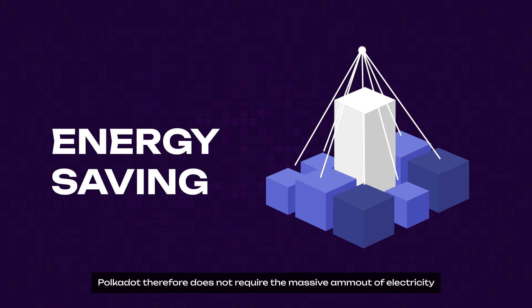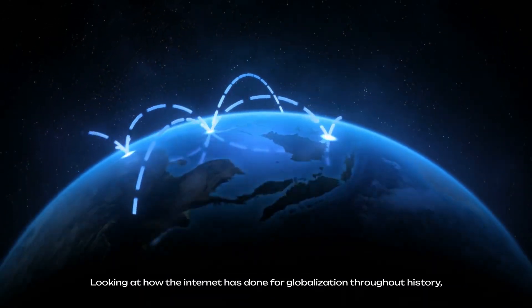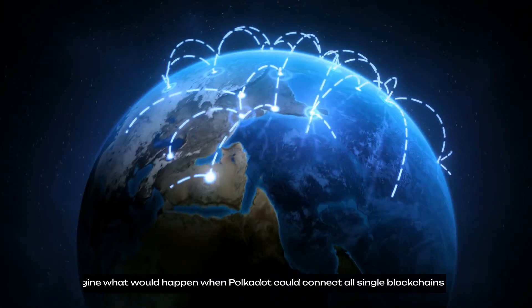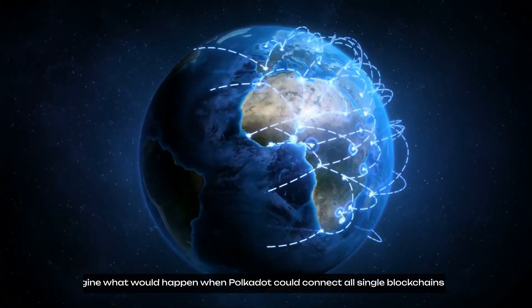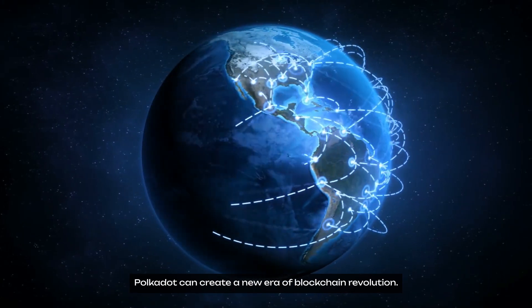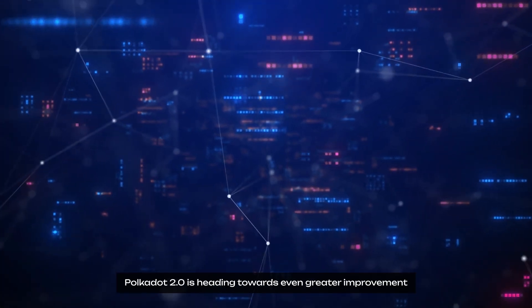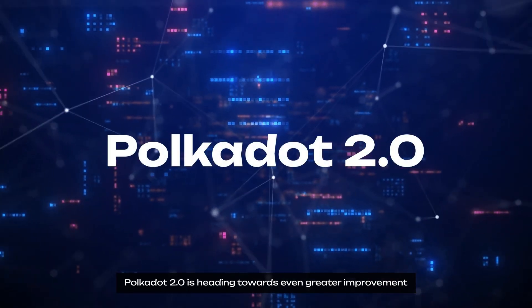Polkadot therefore does not require a massive amount of electricity that legacy blockchains need to mine new blocks. Looking at how the internet has driven globalization throughout history, imagine what would happen when Polkadot could connect all single blockchains together. Polkadot can create a new era of blockchain revolution. As Polkadot 1.0 has been released, Polkadot 2.0 is heading towards even greater improvement.